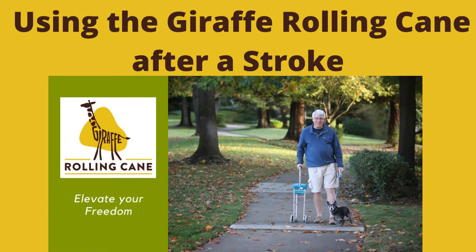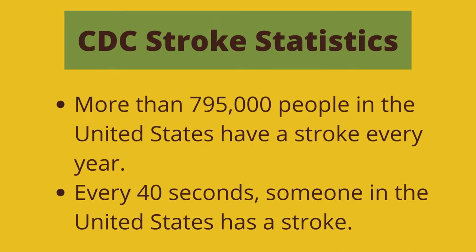According to the CDC website, more than 795,000 people in the United States have a stroke every year. Every 40 seconds, someone in the United States has a stroke.